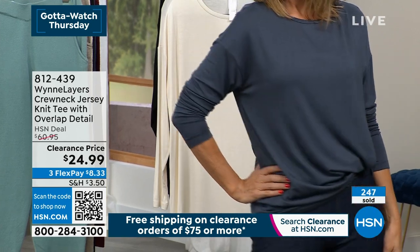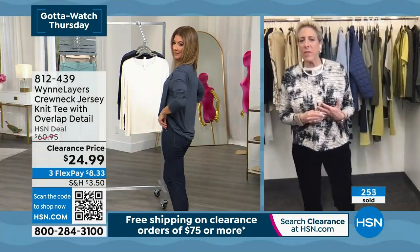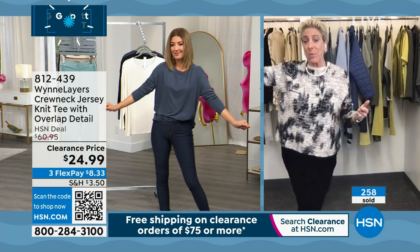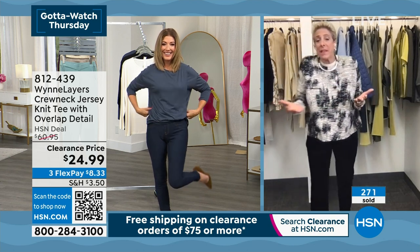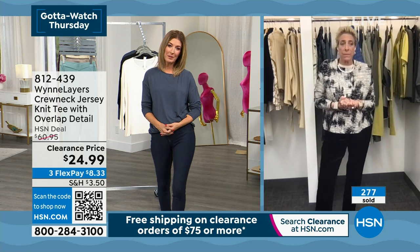There's a lot of round span on the market — round span for under a buck and round span that's pretty pricey — and then there's Marla Wynn rayon span. The difference is they simply don't pill, and that's an important quality point in their round spans. They're beautifully made.